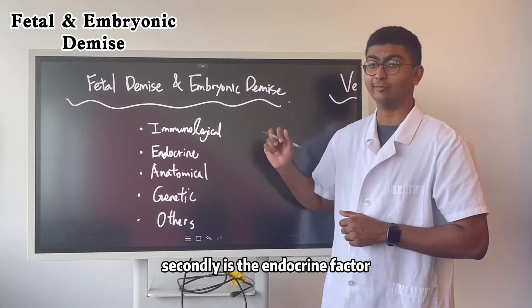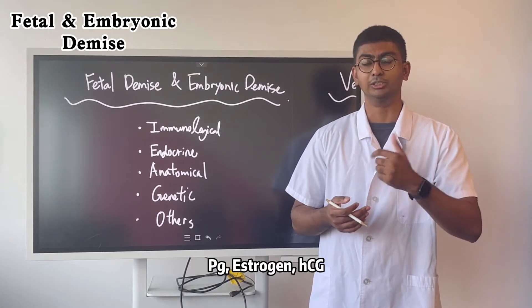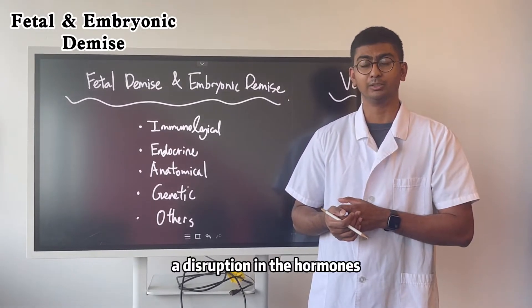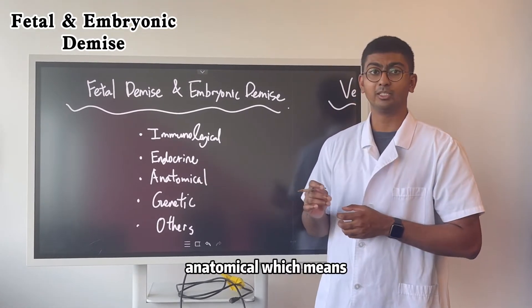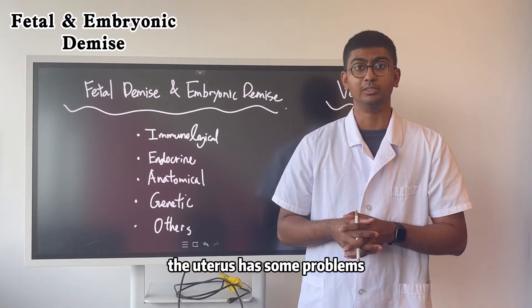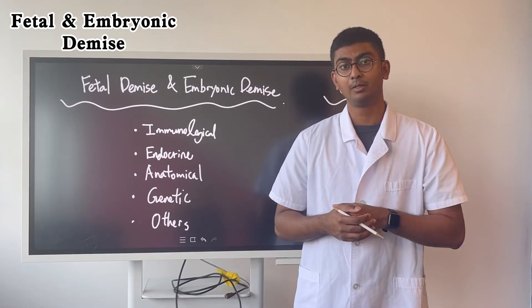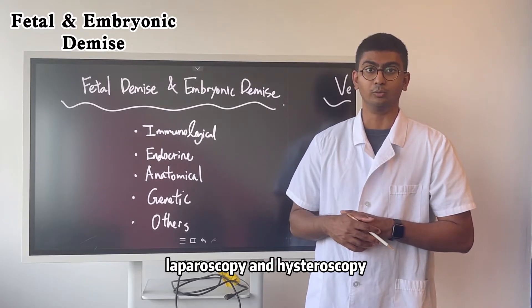Second is the endocrine factor, which means hormonal imbalances — progesterone, estrogen, or HCG — causing a disruption in hormones. Third is the anatomical factor, meaning the ovaries or uterus have some problems, or even the inner lining of the endometrium and the implantation site could have issues. These can be diagnosed using laparoscopy and hysteroscopy.